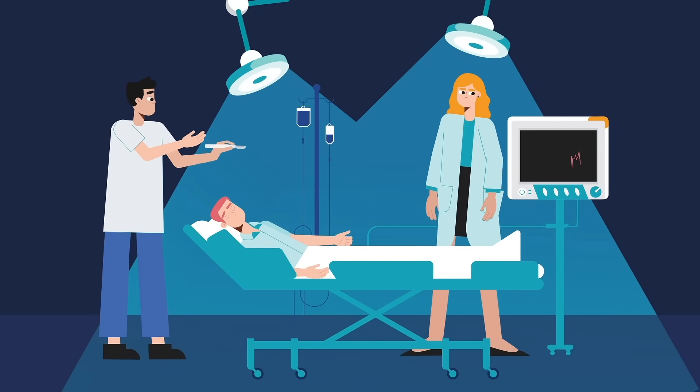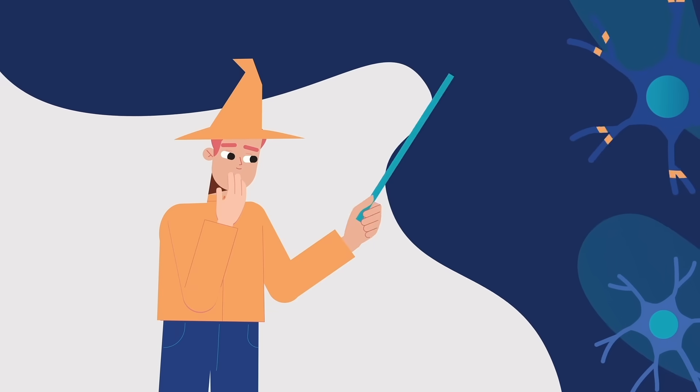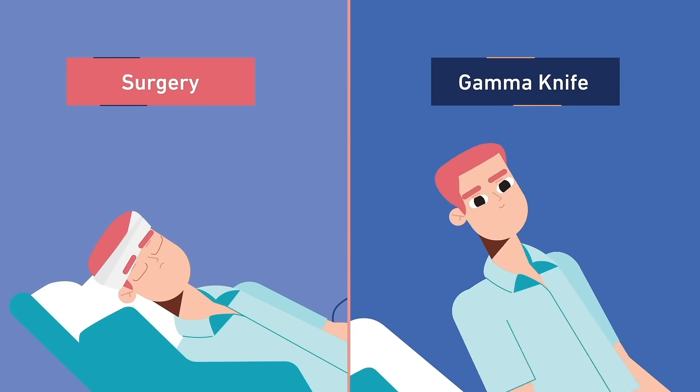Listen, we all know that brain surgery can be a risky and complex procedure, and you'd certainly prefer to minimize the risks as much as possible. But how do we do this? Imagine you had a magic stick to focus on the sick cells and make them shrink or heal — no wound, no pain, no hospital stay.